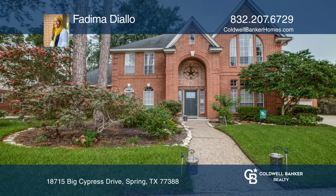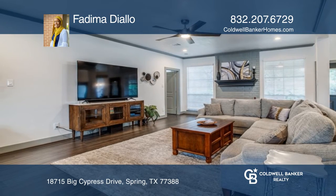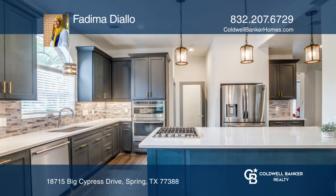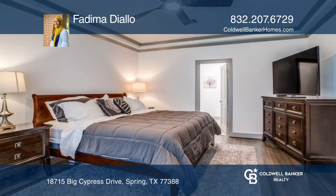This four-bed, three-full, and one-half-bath home was completely remodeled. The spacious family room offers a fireplace and opens to the kitchen, which boasts quartz countertops and an extra-large island. The first-floor primary retreat comes with a bath and a walk-in shower.